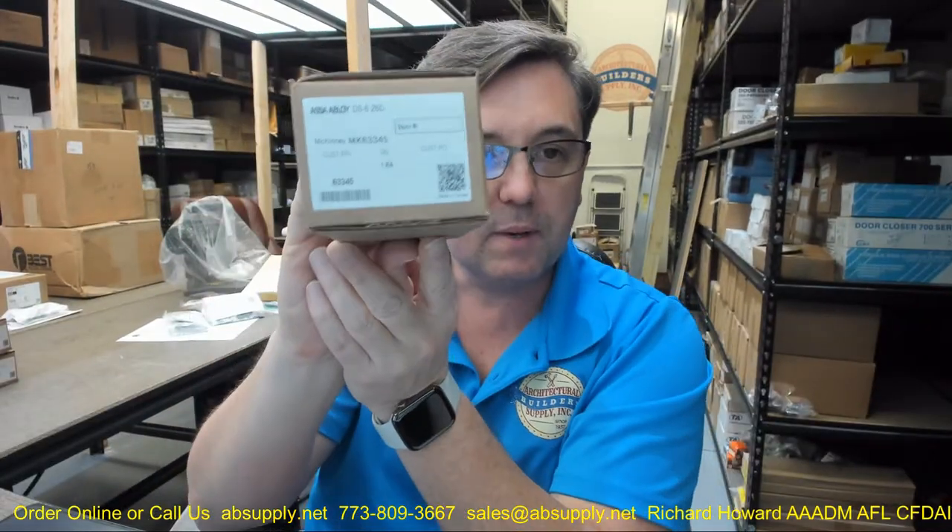Hello, my name is Rich Howard, owner of Architectural Builder Supply, and this video is to bring you a closer look at the McKinney DS-6.